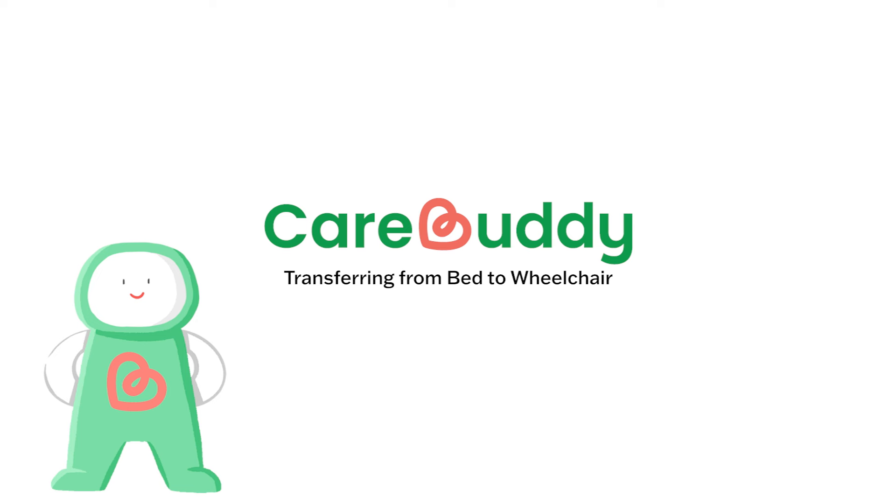Hello everyone! Today we will learn about how Amina helps her brother Ahmad move from his bed to the wheelchair and back.